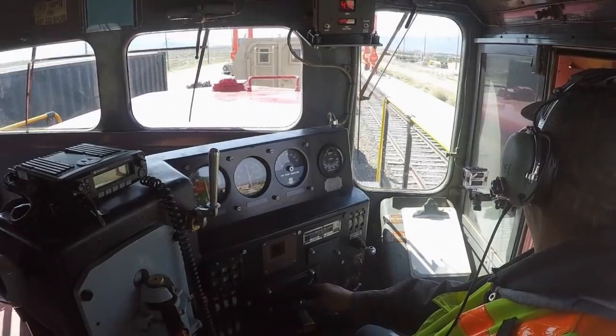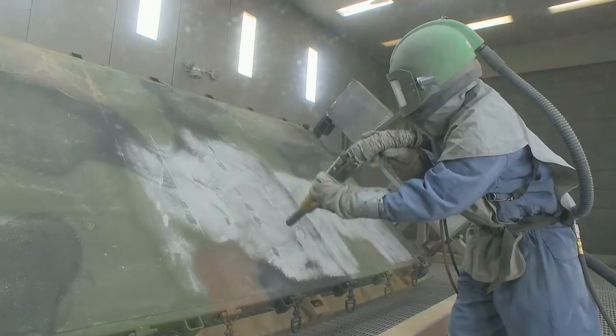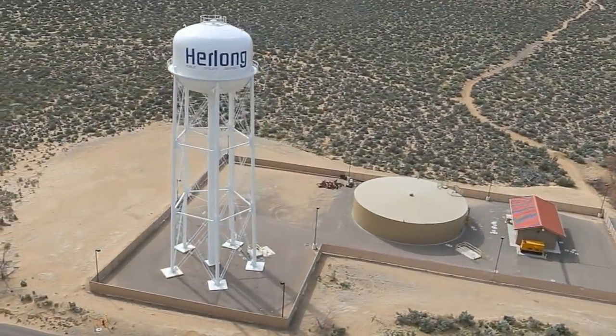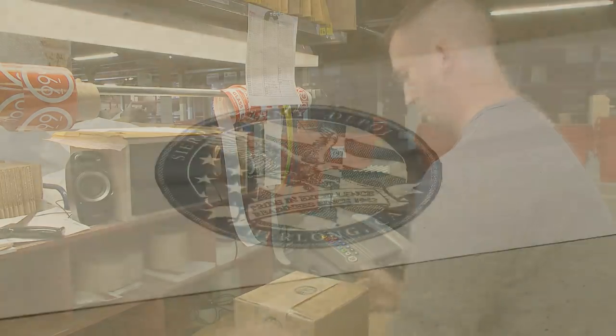Sierra Army Depot stands behind the take-home promise: we support every soldier, every day. You've probably never heard of Herlong, but — soldier or taxpayer — you've been supported by the Sierra Army Depot for over 70 years.